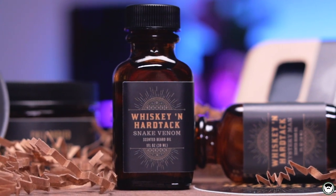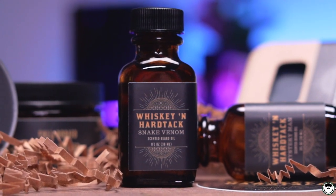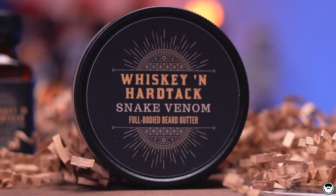As far as scent strength is concerned for the three beard oils I tried, these are a light to medium. You're not going to be turning heads as soon as you walk in a room, but they're going to be noticeable enough that you'll enjoy them throughout your day, and that's really all that matters.